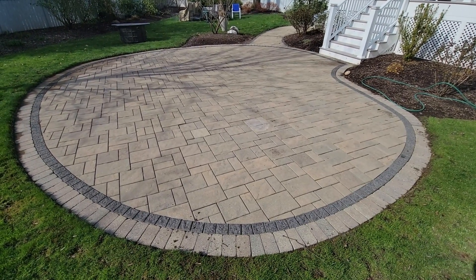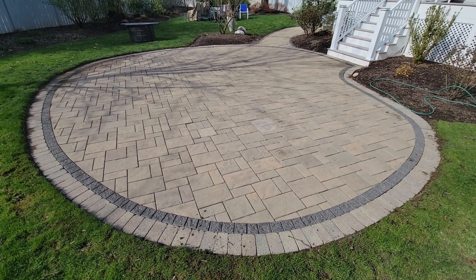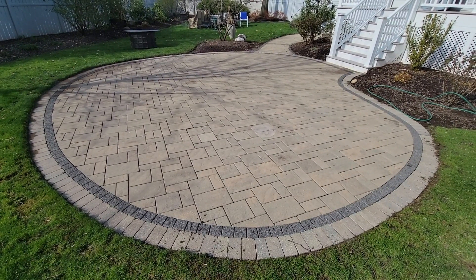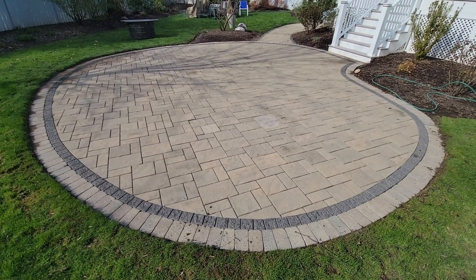Here you can see the after of the patio and how beautiful it is now — looks like a brand new patio. There's a little bit of shading from a tree over there, which is making it look a little bit uneven on the far side, but you can see how nice all the detail work is around the edges and how bright the patio is now.